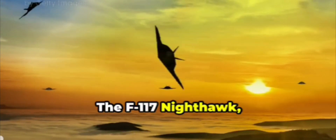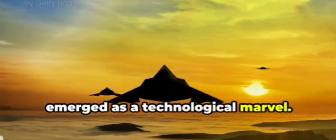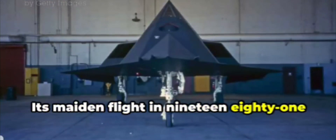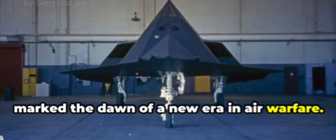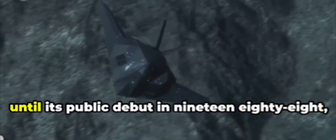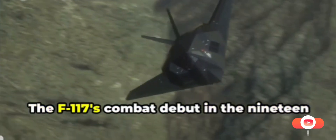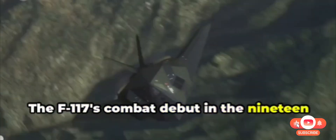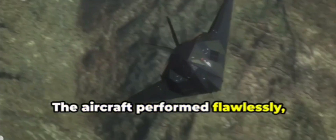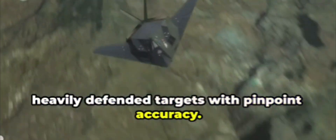The F-117 Nighthawk, shrouded in secrecy during its development, emerged as a technological marvel. Its maiden flight in 1981 marked the dawn of a new era in air warfare. The Nighthawk's stealth capabilities were rigorously tested and proven in top-secret exercises, and it remained a closely guarded secret until its public debut in 1988, captivating the world's imagination. The F-117's combat debut in the 1991 Gulf War solidified its legendary status, evading Iraqi radar systems and striking heavily defended targets with pinpoint accuracy.